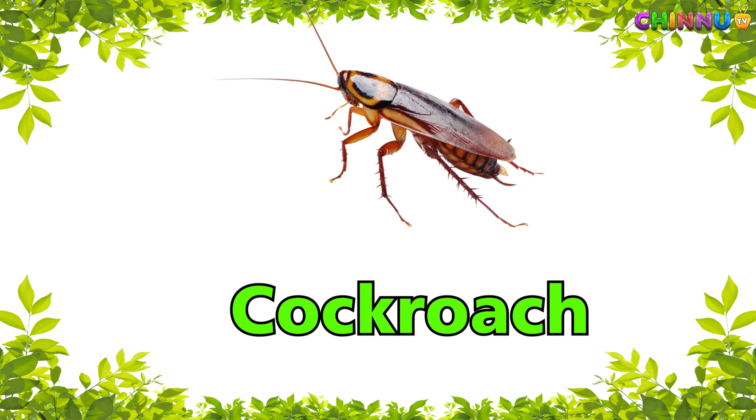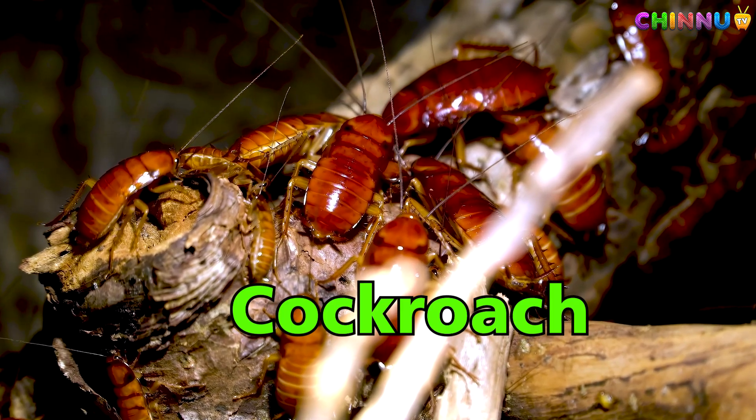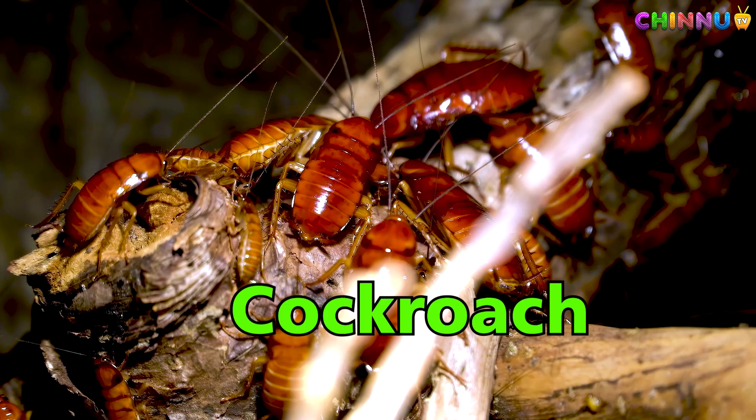Cockroach — brown insect that hides in dark places.